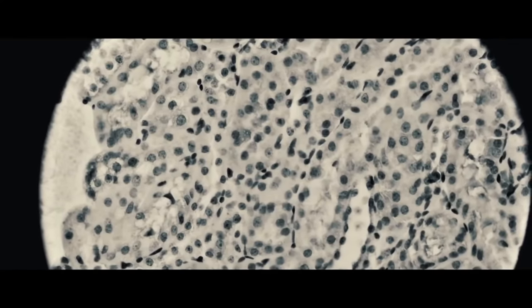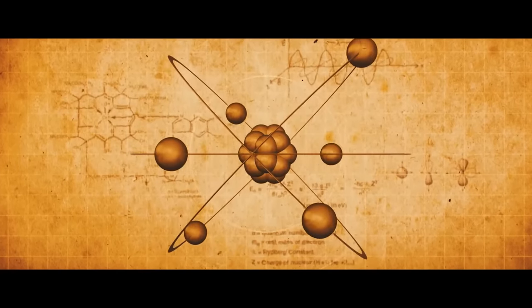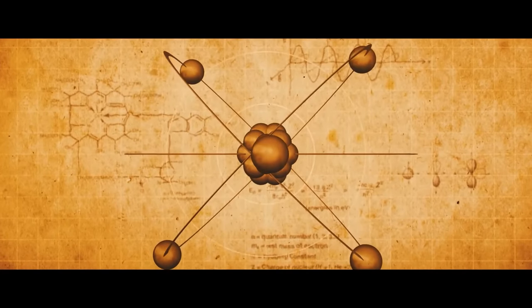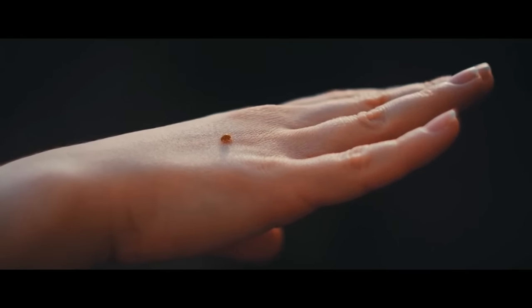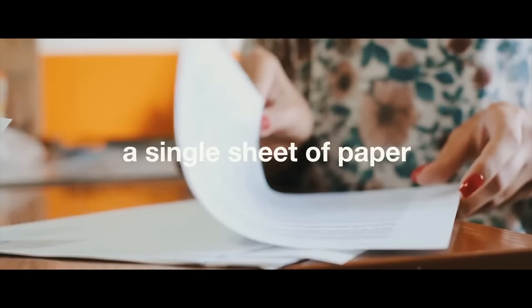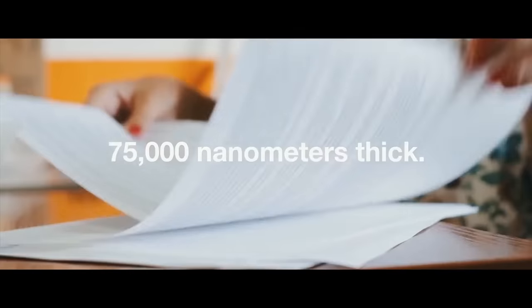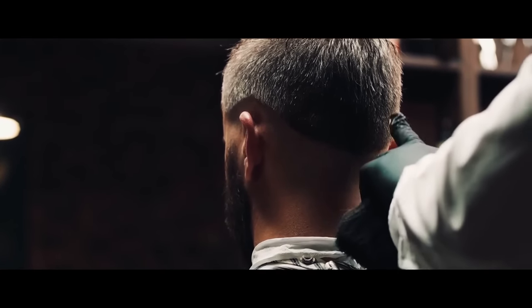Nanotechnology means any technology on a nanoscale that has applications in the real world — it's the science of building really, really small. The tip of a pen is around a million nanometers wide. A single sheet of paper is around 75,000 nanometers thick. A human hair is around 50,000 nanometers thick.